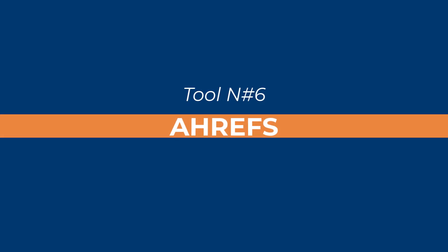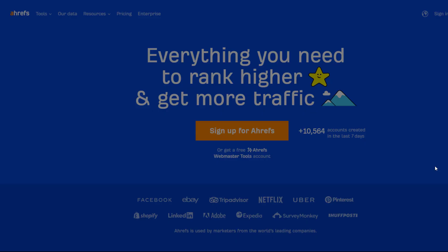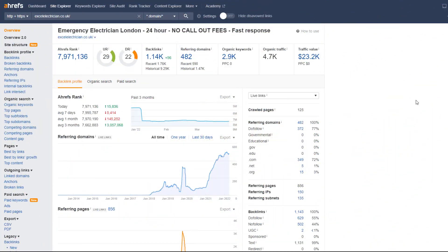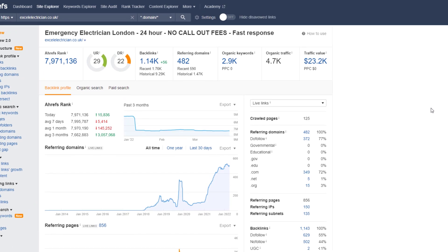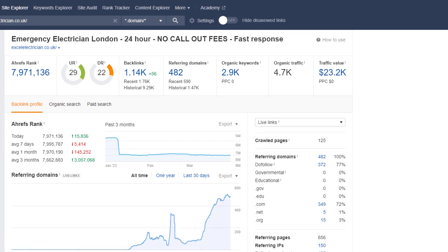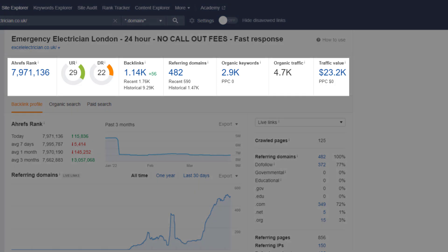Tool number six: Ahrefs. This is one of the most popular tools amongst the SEO community. Ahrefs is a powerful SEO suite that contains tools for keyword research, competitor analysis, backlink building, and more. It's a great way to instantly observe SEO changes and stay ahead of the competition. Within just a few clicks, you can find out how strong a website is, what keywords your competitors are ranking for, with what kind of page, and where they are getting their links from.